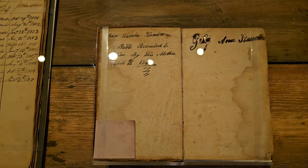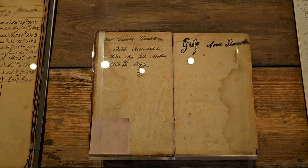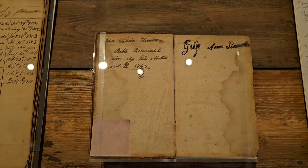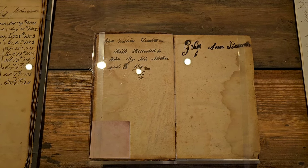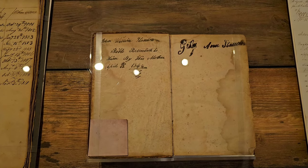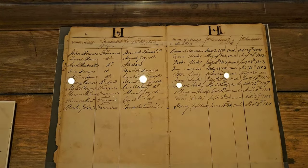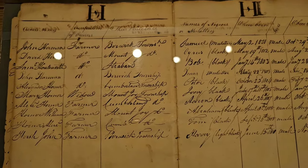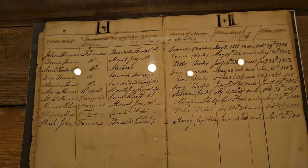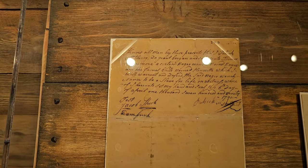Now we're looking at the Stanton Family Bible, printed in 1840. The Bible belonged to the family of Getty Ann Stanton, daughter of Sidney O'Brien. She married Freeman Stanton and gifted the Bible to her son John W. Stanton in 1846. Here's a register of Negroes, and here's a record of the sale of an enslaved woman and daughter.